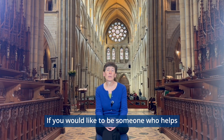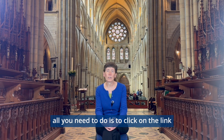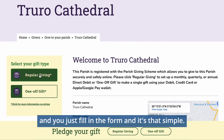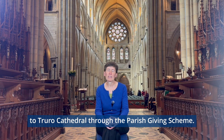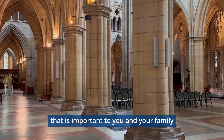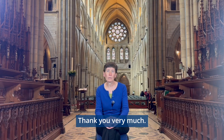If you would like to be someone who helps care for Truro Cathedral, it's very easy. All you need to do is click on the link next to the video, or just search for Parish Giving Scheme Truro Cathedral online, then fill in a form and it's that simple. Regular giving to Truro Cathedral through the Parish Giving Scheme is a great way to know that you are contributing towards preserving a building that is important to you and your family and to the whole of Cornwall. Thank you very much.